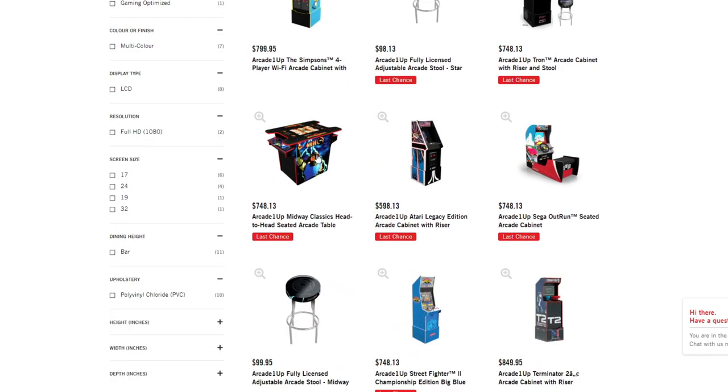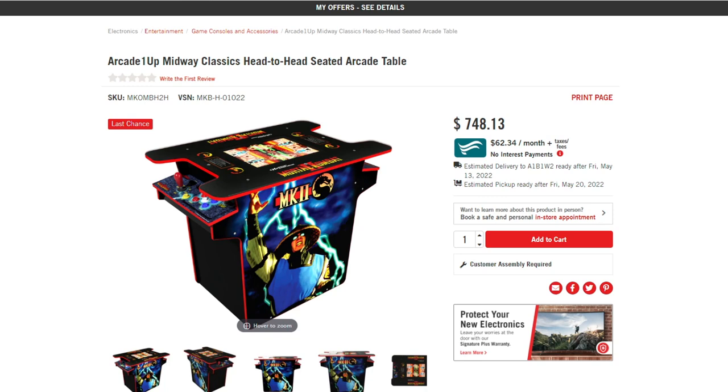The first one I want to bring up is the Arcade One-Up Midway Classics Head-to-Head Seated Arcade Table. Right now, this is listed at $748.13. It will be going on clearance sale for $100 off at $649.99. So you can save an additional $100 off if you've been looking to get a cocktail table. I've never understood the head-to-head fighters, because you basically get one 17-inch screen cut into two smaller horizontal screens — for some people that'll be fine.